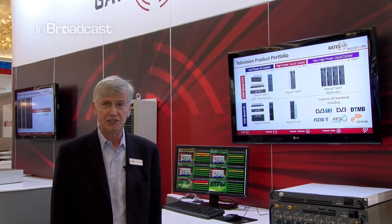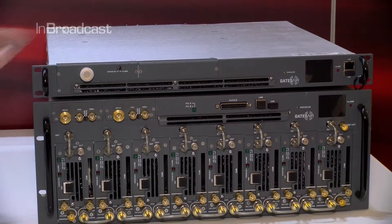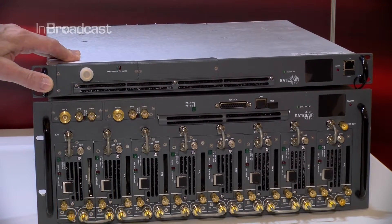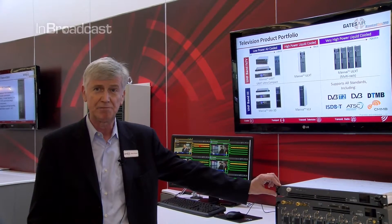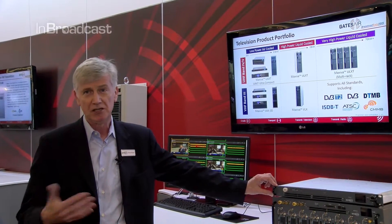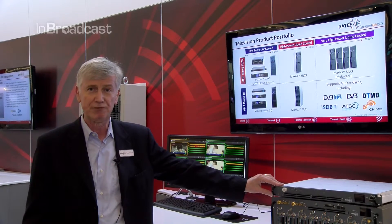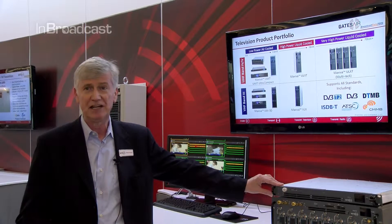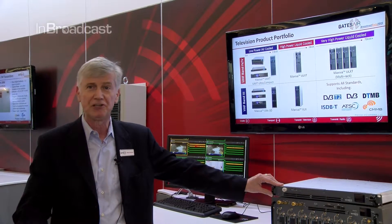Two new products we're introducing this year at the show are our up to 130-watt transposer or on-channel gap filler. One thing you'll notice in this product is it's extremely compact — it's a 1RU box, actually only 50% of the physical size of its predecessor. So it takes up less rack space, which leaves more room for other equipment in the transmitter site. It also provides excellent performance, both in echo cancellation and echo reduction, and modulation error ratio at the output.